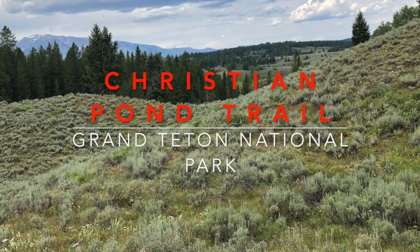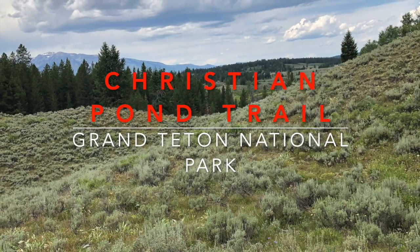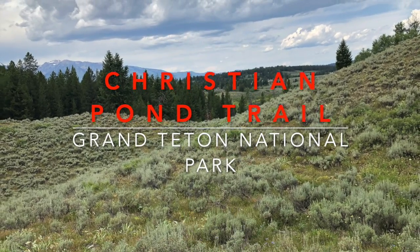Welcome to another Stelbot Adventure. Today we are hiking the Christian Pond Trail at Grand Teton National Park. Come join us on the walkabout.